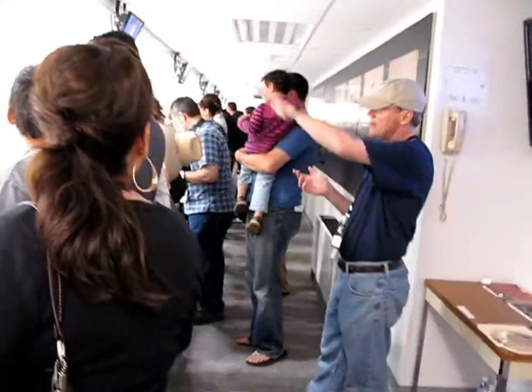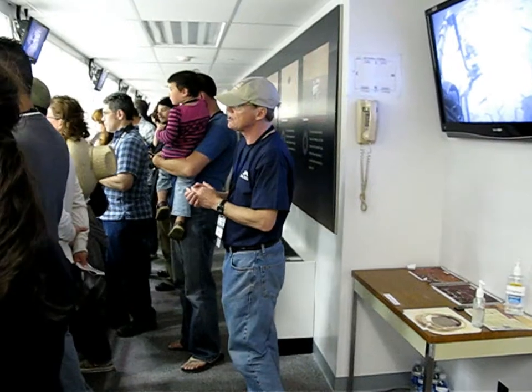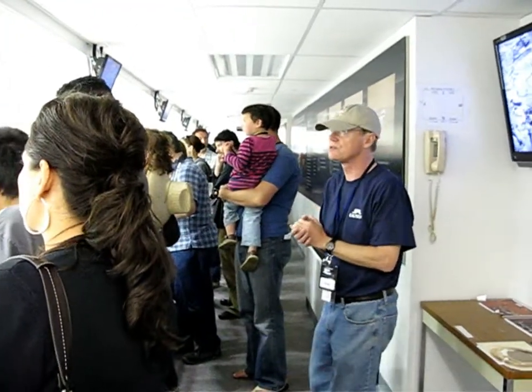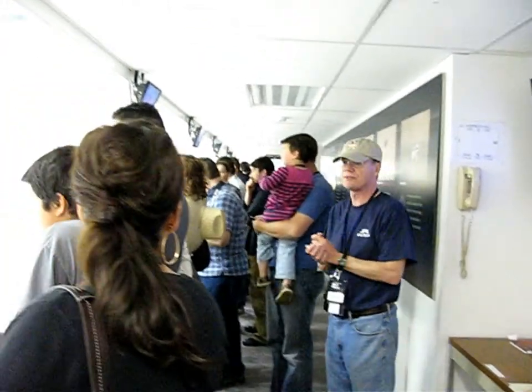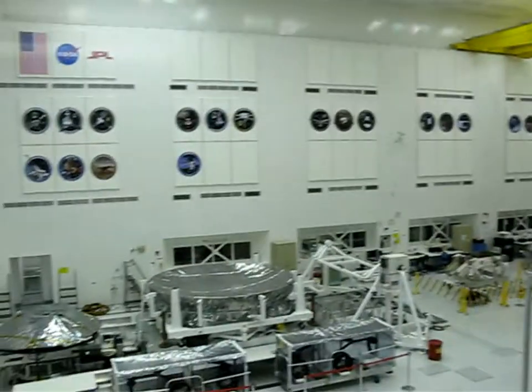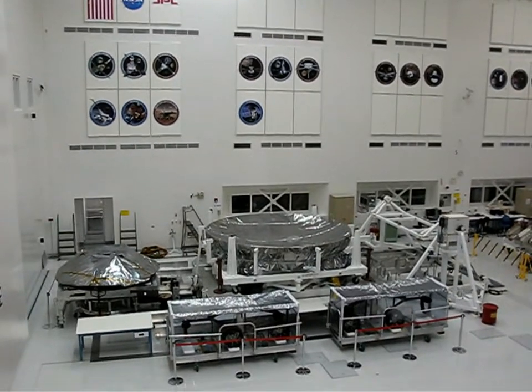Over on the left-hand side, the second row down, you can see on the third is the Mars rover. Those were launched in 2003. They've been roving Mars successfully now for five years. They were thought they would last 19 days. And what you have below you are the real components that are going to go to Mars.